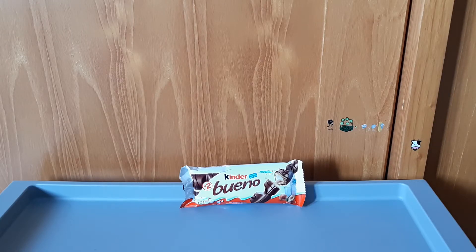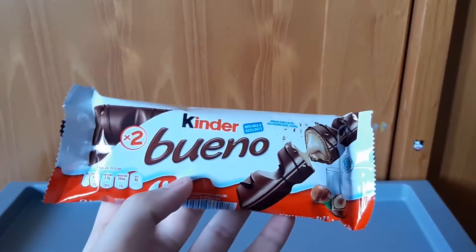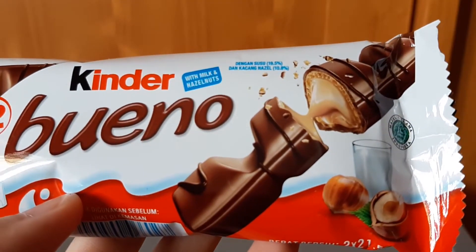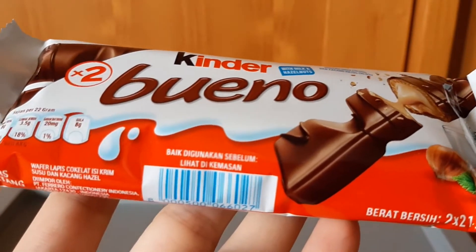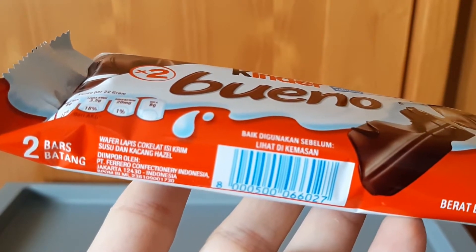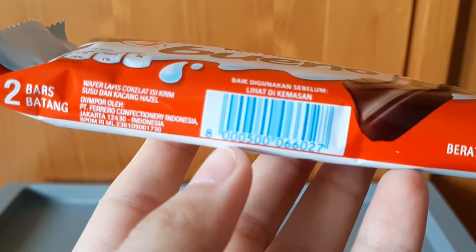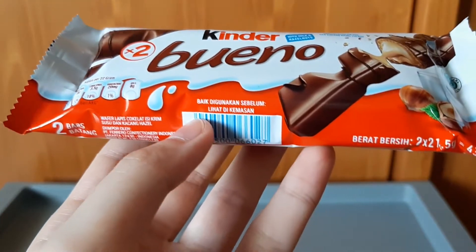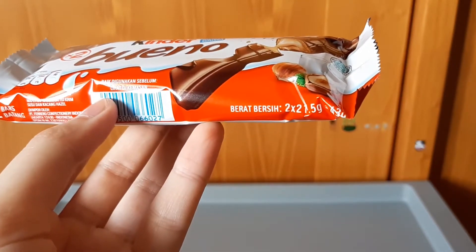Coklat yang sangat terkenal dengan merek Kinder. Ini Kinder Bueno. With milk and hazelnut — dengan susu 20% dan kacang hazel 11%. Wafer lapis coklat isi krim susu dan kacang hazelnut. Diimport oleh Ferrero Confectionary Indonesia, Jakarta — berarti bikinan luar ya guys. Ini isinya ada 2 stick, berat bersihnya 2 buah dan masing-masing 21,5 gram.